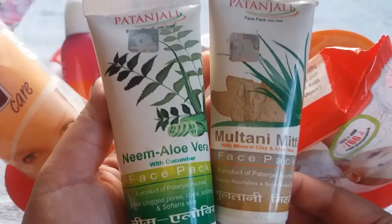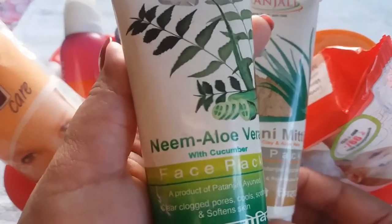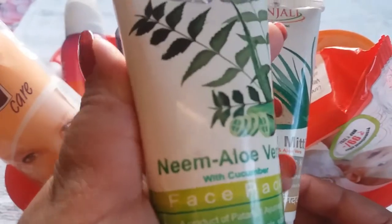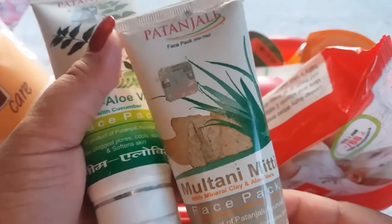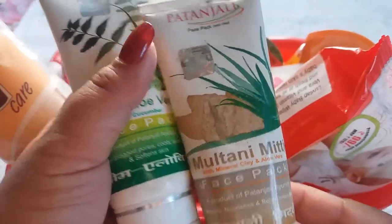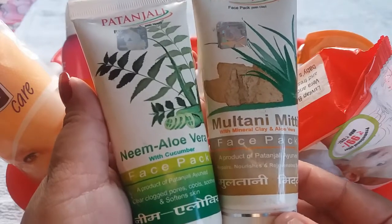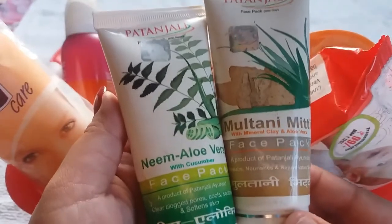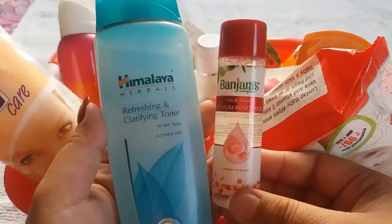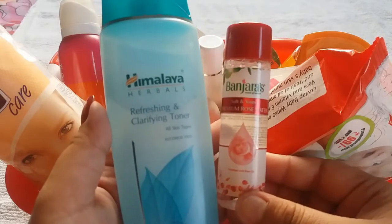Next product is face packs — I have two options. First is Patanjali Neem Aloe Vera with Cucumber Face Pack priced at Rs 60 for 60 gram, and second is Patanjali Multani Mitti Tea Face Pack priced at Rs 60 for 60 gram. Both are very affordable and work best. Face packs are a must in summer as they suit your skin and make it oil-free.